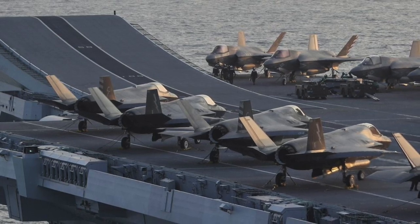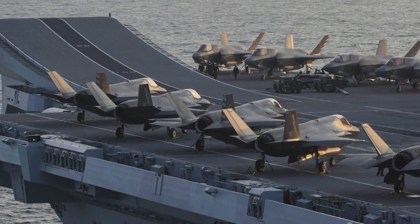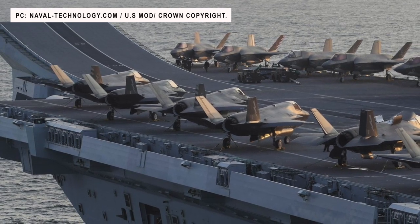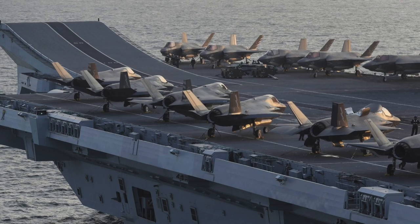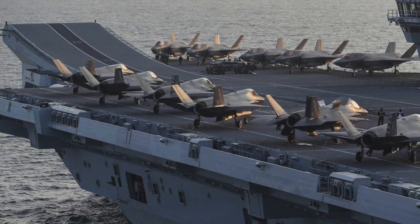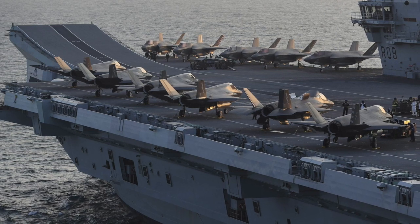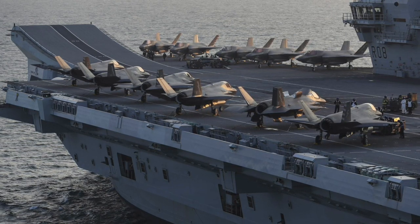For self-defense, the carrier has Phalanx CIWS, 30 mm DS-30M Mark II guns, and miniguns. HMS Queen Elizabeth will generally carry 24 F-35B fighters as well as 14 Merlin anti-submarine and utility helicopters, but in wartime the carrier could carry up to 36 fighters. The F-35B is a short-take-off and vertical-landing STOVL variant that combines radar-evading stealth technology with supersonic speeds and the ability to work with carriers. British F-35Bs will be armed with several weapons including Meteor, ASRAAM, Paveway 4, and Spear 3.